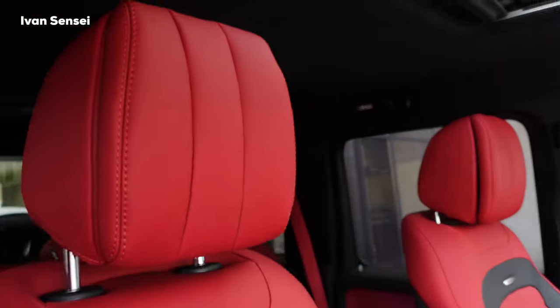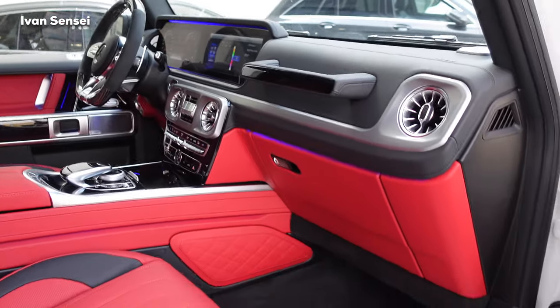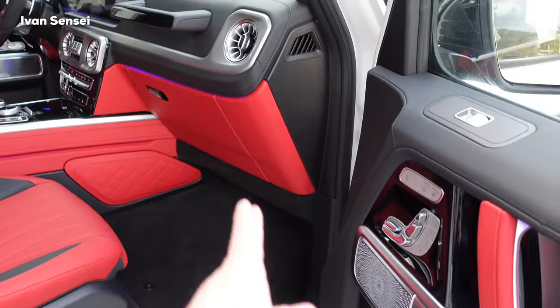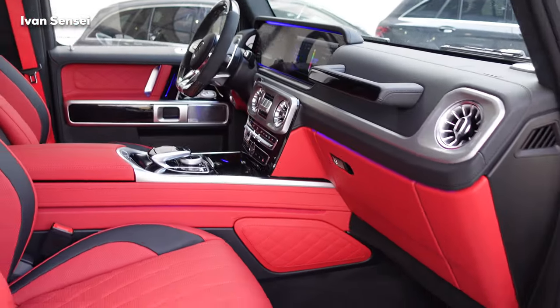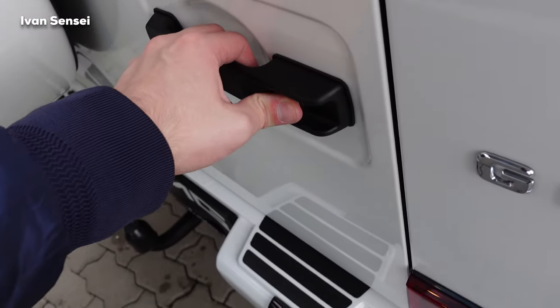This is a fantastic spec of the G63. You sit very upright — the dashboard is really upright because the seating position in the car is very upright. That's the real feel of the G-Class, even in the seating position. Now let's check out the boot space.